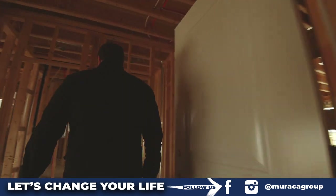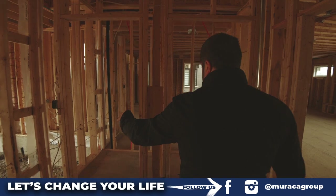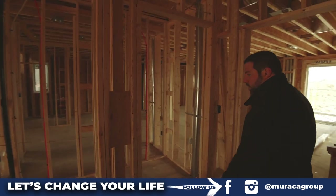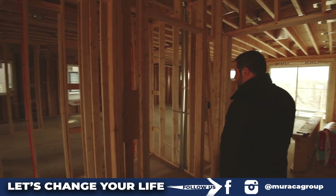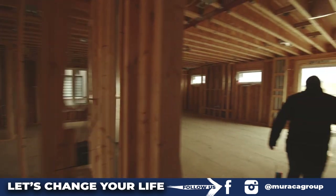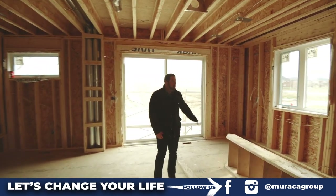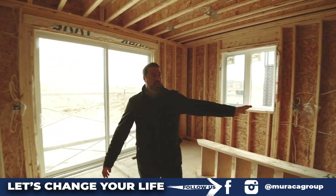We start off in the mudroom with a walk-in little closet for coats, mittens, gloves, everything you need. You've got a pantry for the kitchen, then you walk into the kitchen here. Very open concept — it's going to be a massive kitchen.